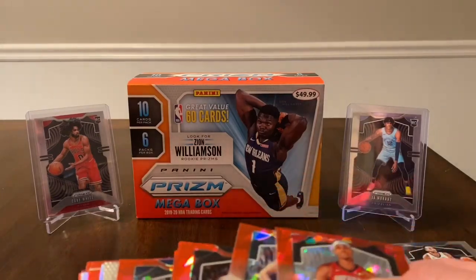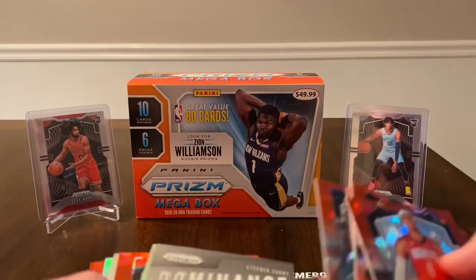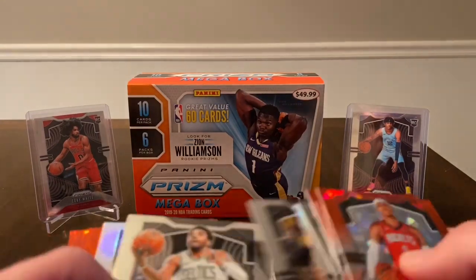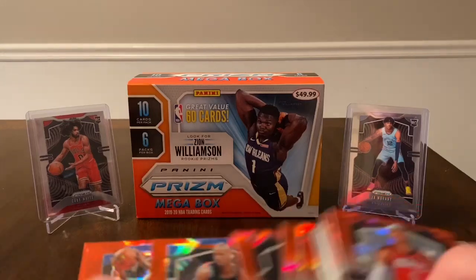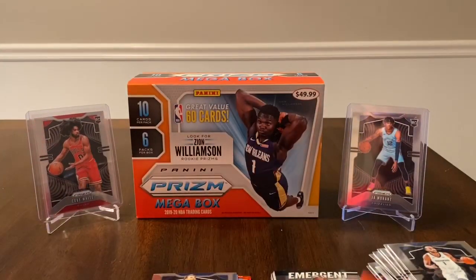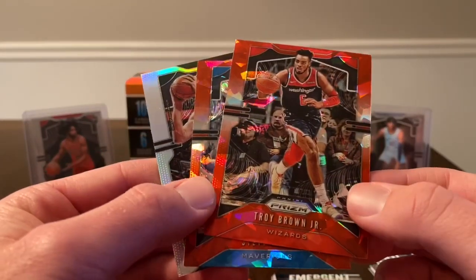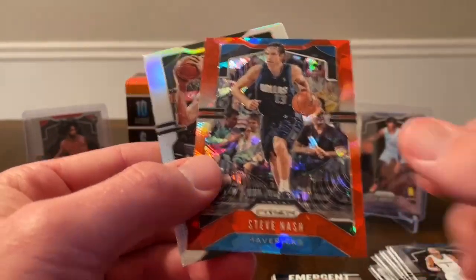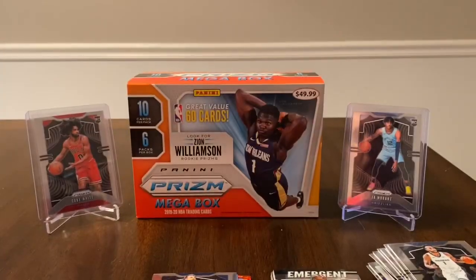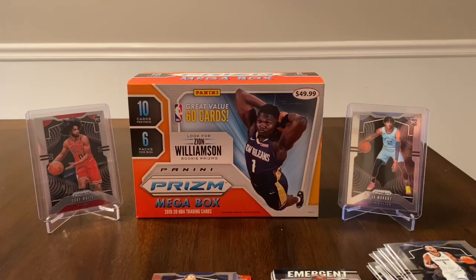Let me go ahead and pick out a few cards for the next giveaway. How about a Troy Brown, let's see — Jason Kidd — yeah okay. Three cards up for next video's giveaway: a silver and two red ice. We have Troy Brown Jr., Steve Nash, and a silver of Robin Lopez. All you have to do is be a subscriber, like the video, leave a comment, and you are in. Hope you guys enjoyed, and I will be back very soon — thanks for watching.